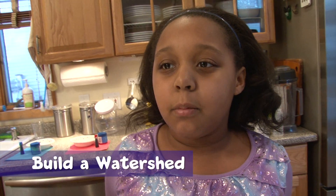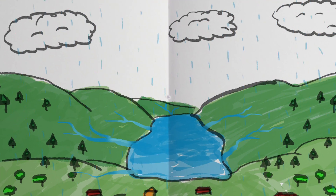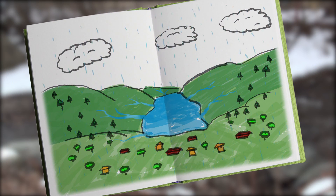We're going to make a model of a watershed. A watershed is an area of land that collects water, which comes from rain or melted snow, and delivers it to places like a lake or the ocean.